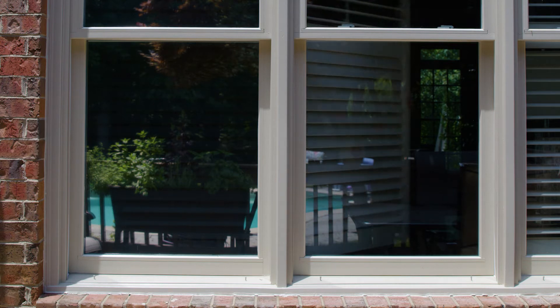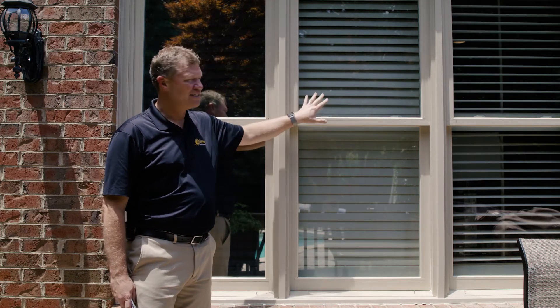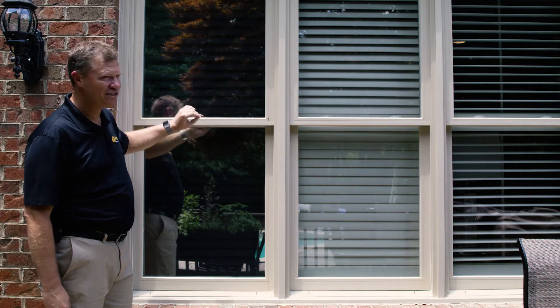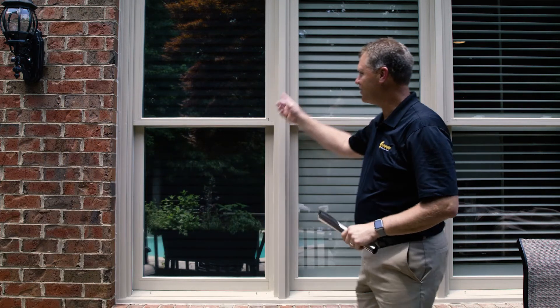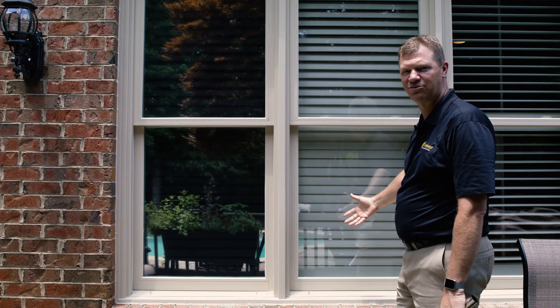Now that we've closed the plantation shutters, you can see from the outside that with the lighter film you can definitely see your plantation shutter and your blinds and window treatments clearly, whereas with the Evening View 15 — that darker film — you can barely make out a shadow of the plantation shutter. So this is full-time daytime privacy and this is basically clear see-through.